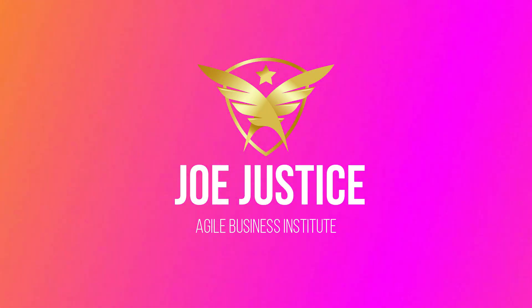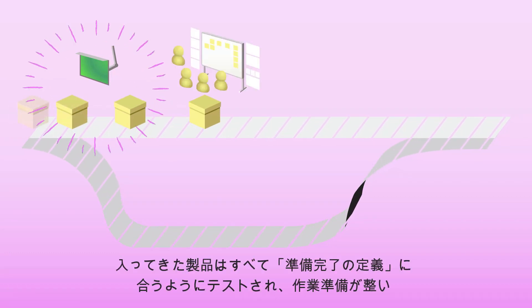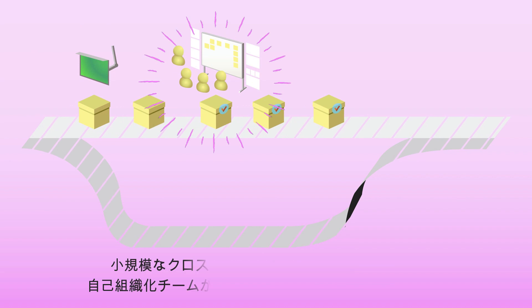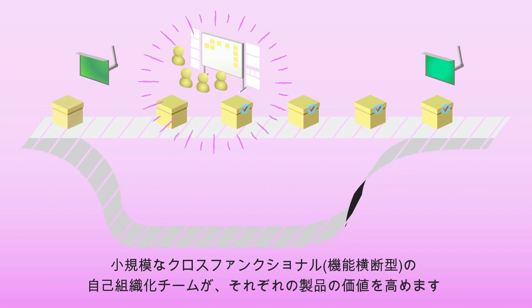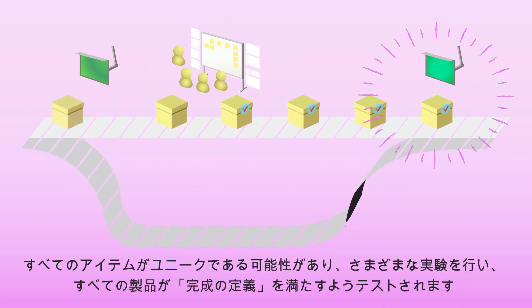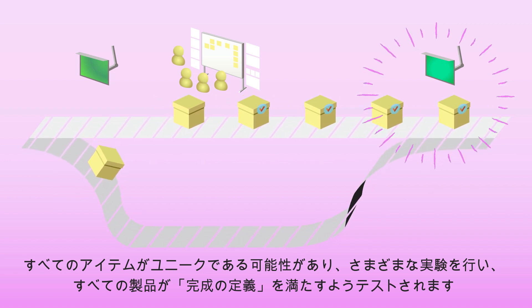Hi, I'm Joe Justice with the Agile Business Institute. In Agile hardware, each product coming in is tested to meet the definition of ready — ready to work. Then a small cross-functional self-organizing team adds value to each piece of work. Every item is potentially unique as they run different experiments, so every product is tested to meet the definition of done.